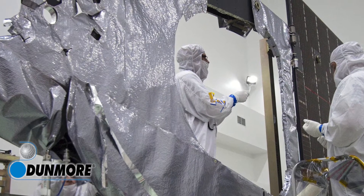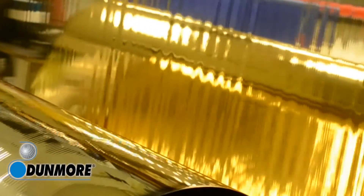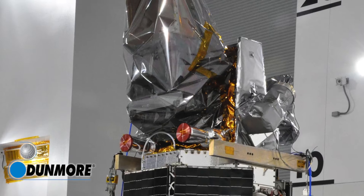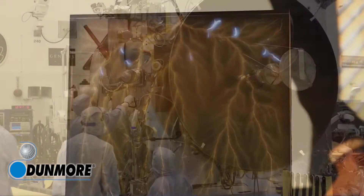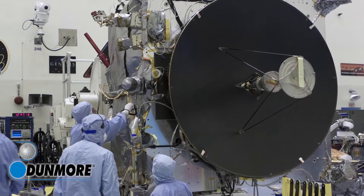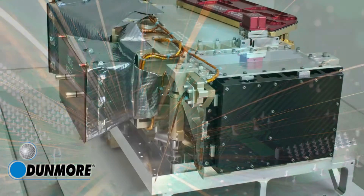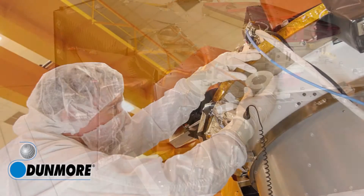Dunmore films also protect spacecraft prior to launch. During the construction and integration process, spacecraft components are meticulously protected from contaminants and damage due to unwanted static and triboelectric charges with Dunmore's electrostatic dissipated films. These charges can cause failures or severely reduce the reliability of spacecraft payload instruments and other components.